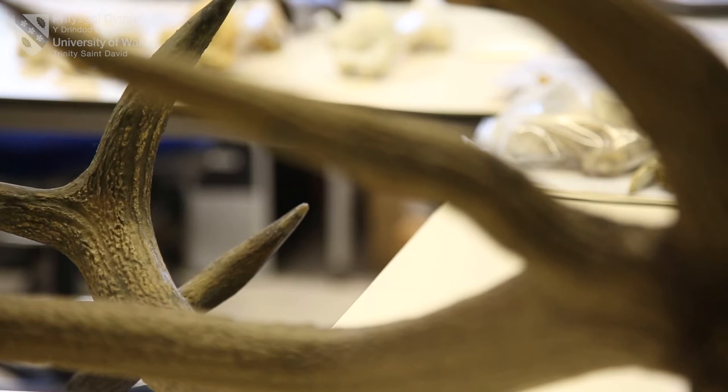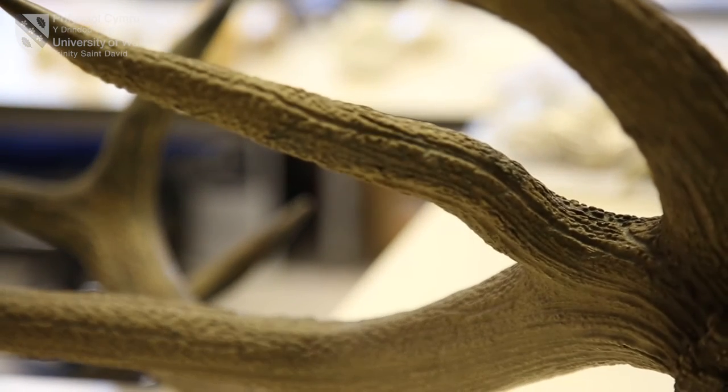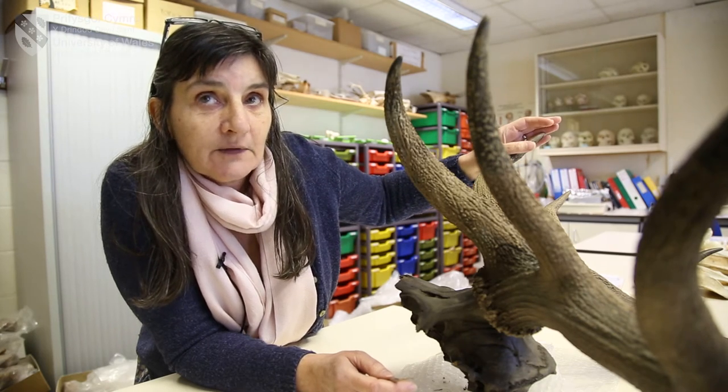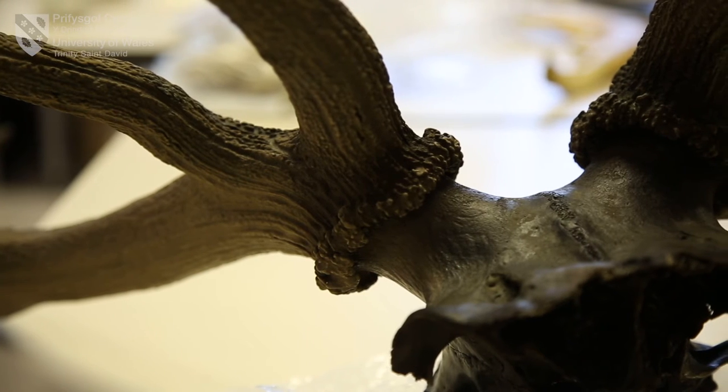If we count these — these prongs here are called tines — and if we were to count those, there are seven on each side. That would make this an imperial.